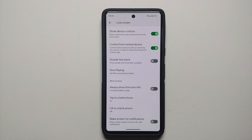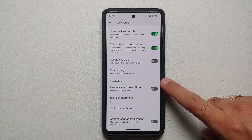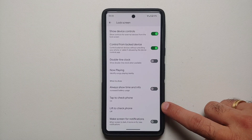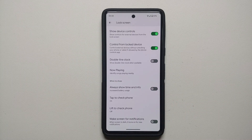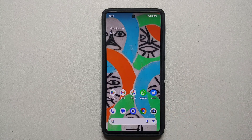With 'Lift to check phone' enabled, it was around eight or nine percent overnight idle battery drain even with 'Always show time and info' disabled. So 'Lift to check phone' was a real battery hogger — make sure you have it disabled. With it disabled I was still having around five to six percent overnight idle battery drain on my Pixel 7.